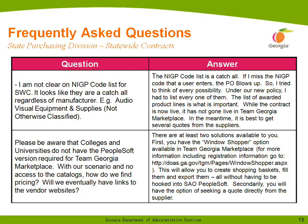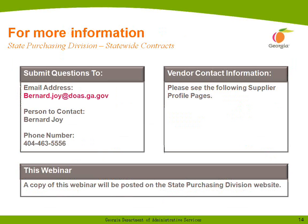Secondarily, you're going to have the option of seeking a quote directly from the supplier. For questions about this contract, feel free to contact me. I'm the contracting officer, Bernie Joy.